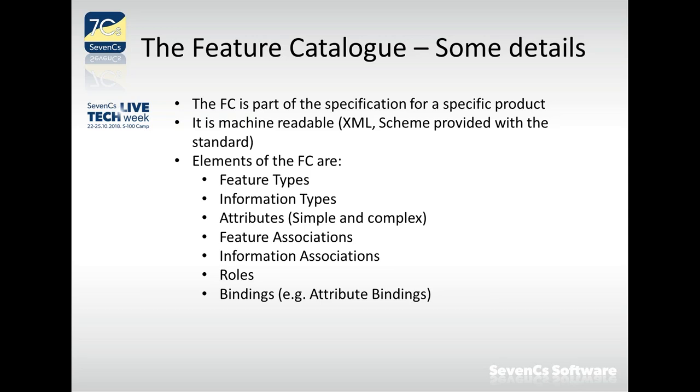The feature catalog is a machine-readable resource. In S-100, a schema is provided with the standard and every product's feature catalog must conform to that schema, enabling software to validate each feature catalog against the standard. Standard conformance is very important for implementation — non-conformant resources make it difficult for software to interpret the information correctly.